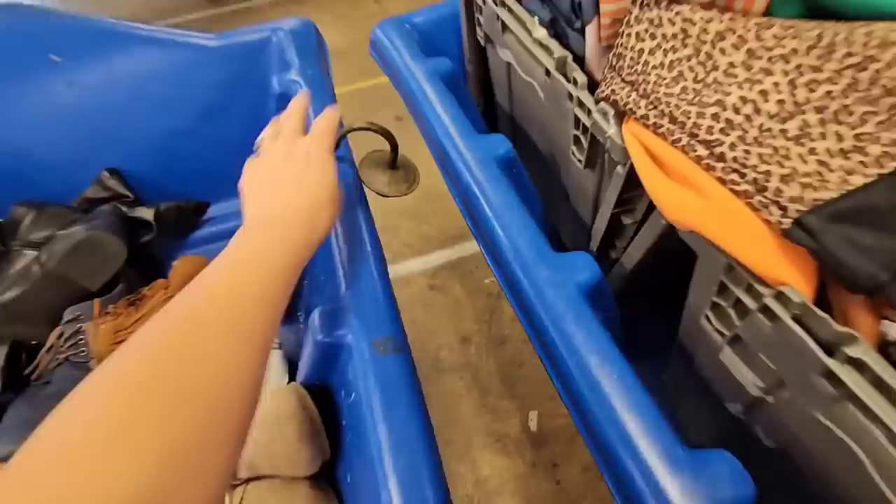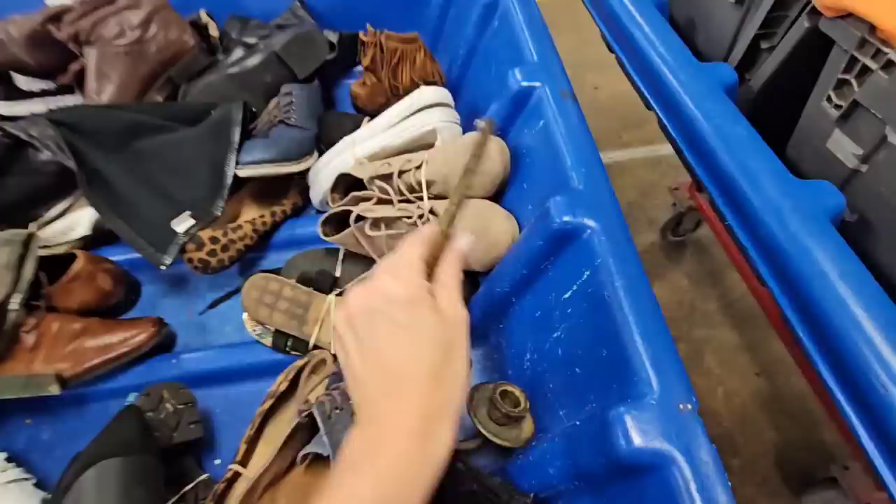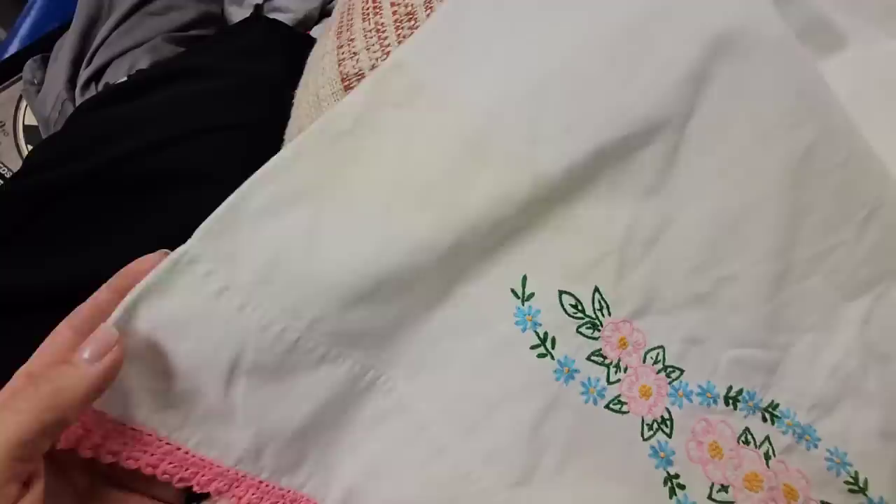This thing is so heavy — it's a sconce; it probably had a picture or mirror right there. It says made in Thailand. It's insanely heavy but I feel like this unique piece needs to come home with me. Look at this precious pillowcase — it does have a little yellowing right here; I wonder if I could get that out because it is so cute.